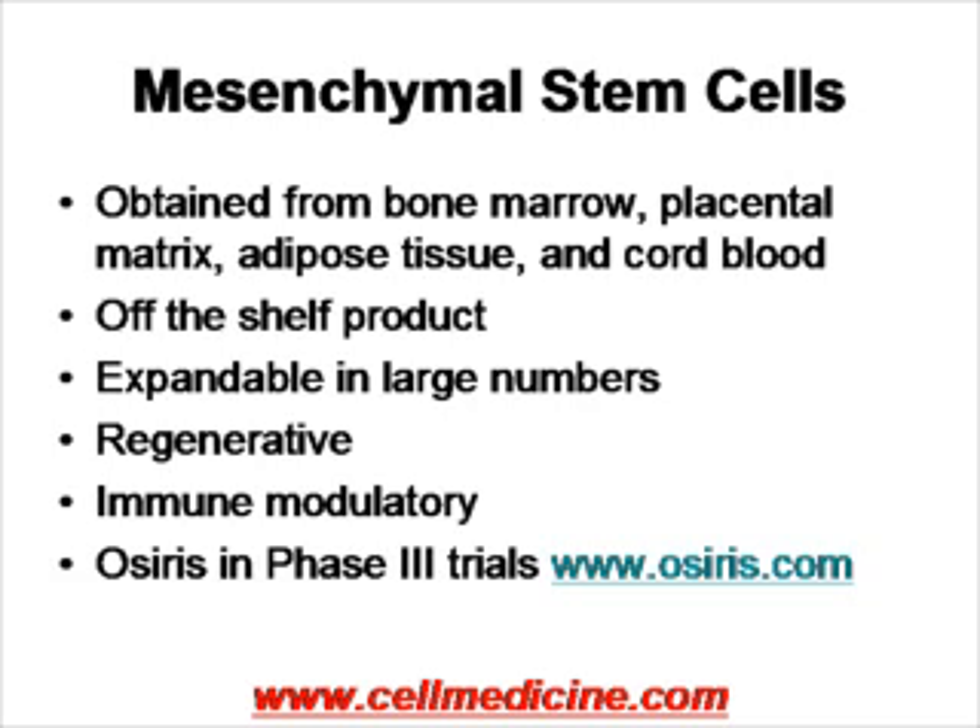Mesenchymal stem cells have been clinically developed by Osiris Therapeutics to the point of phase three clinical trials. Because there's a lot of publicity associated with this, we refer the viewer to www.osiris.com. In this presentation we're going to discuss some of the other trials of mesenchymal stem cells, which are very interesting, covering a variety of different indications.